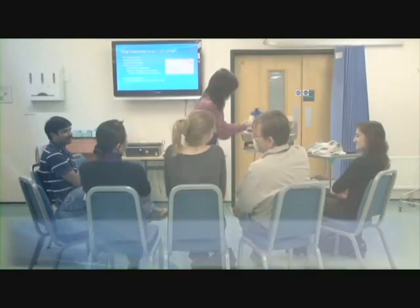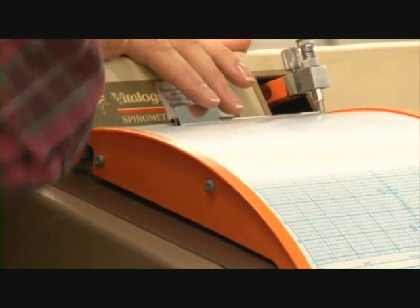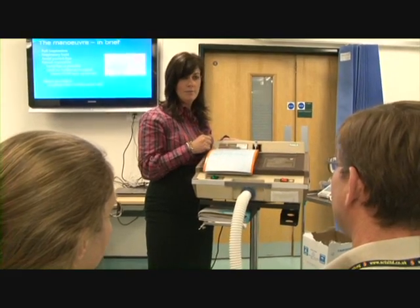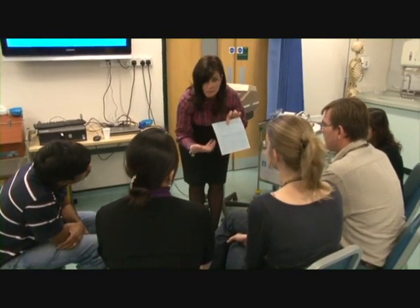The lung function workshop demonstrates the importance of taking good measurements and how to interpret them in relation to the figures obtained and the graphs. Students look at full vital capacity and forced expired volume over one second in relation to obstructive and restrictive disease. Specifically, discussion takes place about the importance of thoracic surgery and lung reduction surgery.